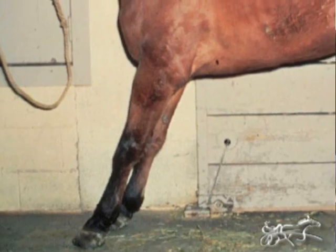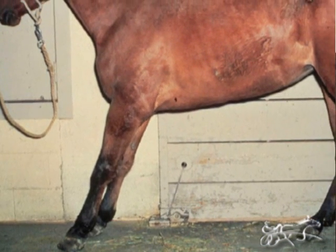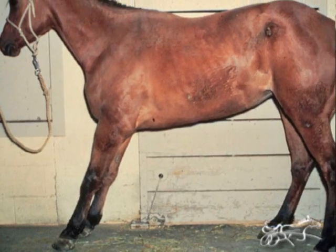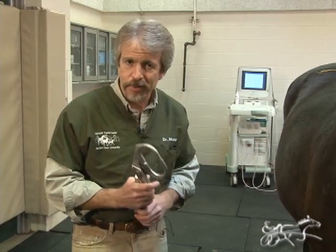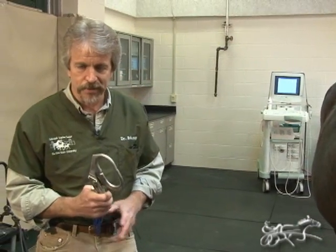The classic thing that the owner is going to find is the horse does not want to move in the stall. They're going to have their front feet out in front of them because they're trying to get their weight off those feet, and they're going to have the hind feet way underneath them because they're trying to get as much weight as they can on their hind feet. Usually, if they're very sick, all four feet will be affected.